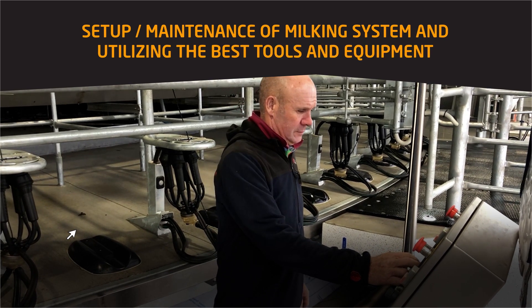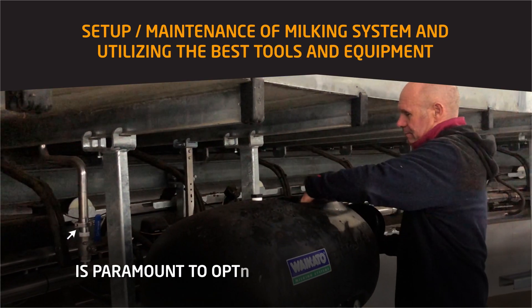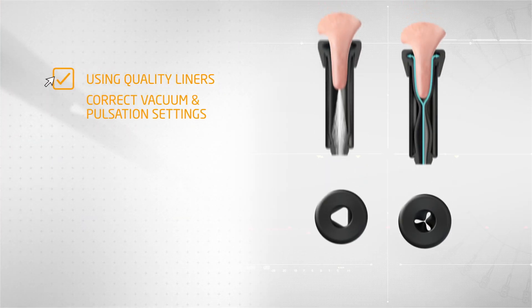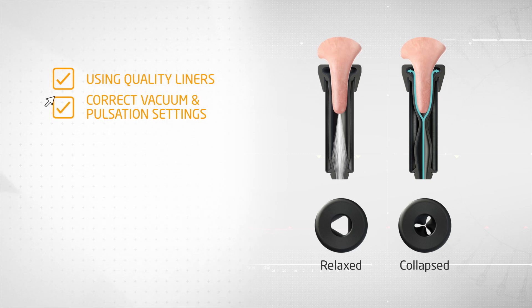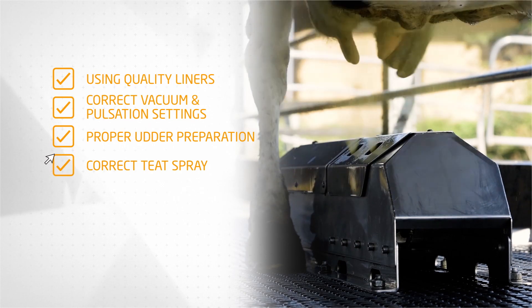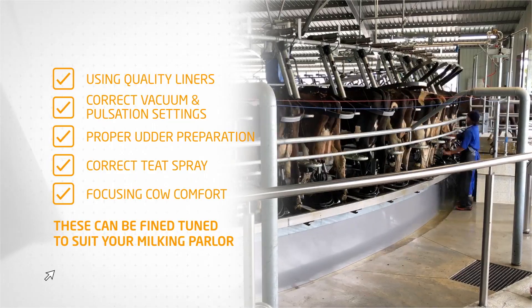The overall setup and maintenance of your milking system, and utilizing the best tools and equipment for your farm, is paramount to optimizing your herd's health. Using quality liners, maintaining the correct vacuum and pulsation settings, ensuring proper udder preparation, choosing the correct teat spray, and focusing on cow comfort are elements of milking that can be fine-tuned to suit your specific parlor.